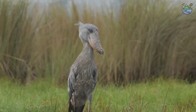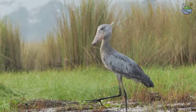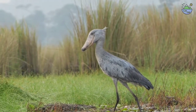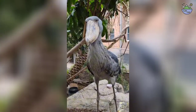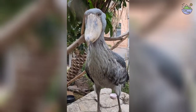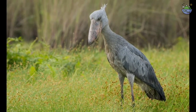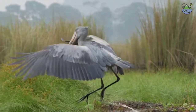Shoebill storks have a longer lifespan compared to other birds — their lifespan can range between 35 to 50 years. But the weirdest thing about this bird is they defecate on their own legs, because it keeps them cool. Bird poop is mostly liquid, and the heat from their warm blood passing through their legs evaporates the liquid waste, resulting in cooler blood circulating through the bird.